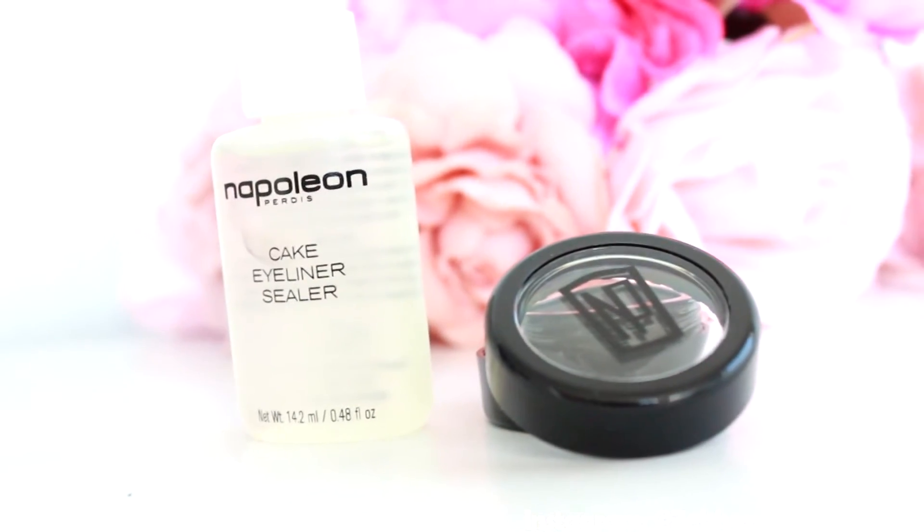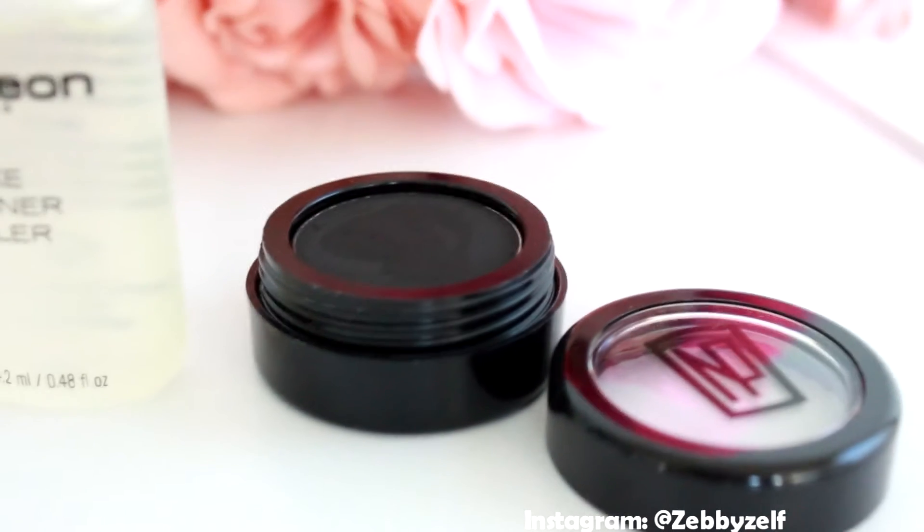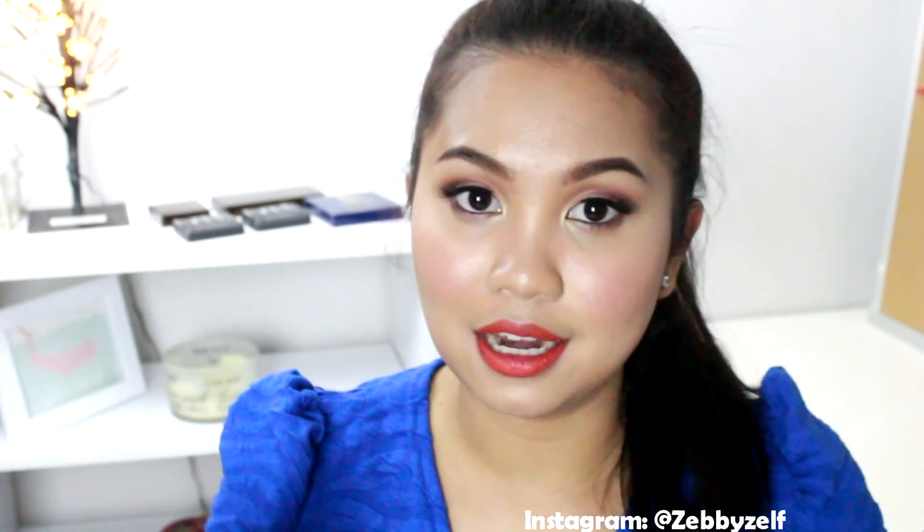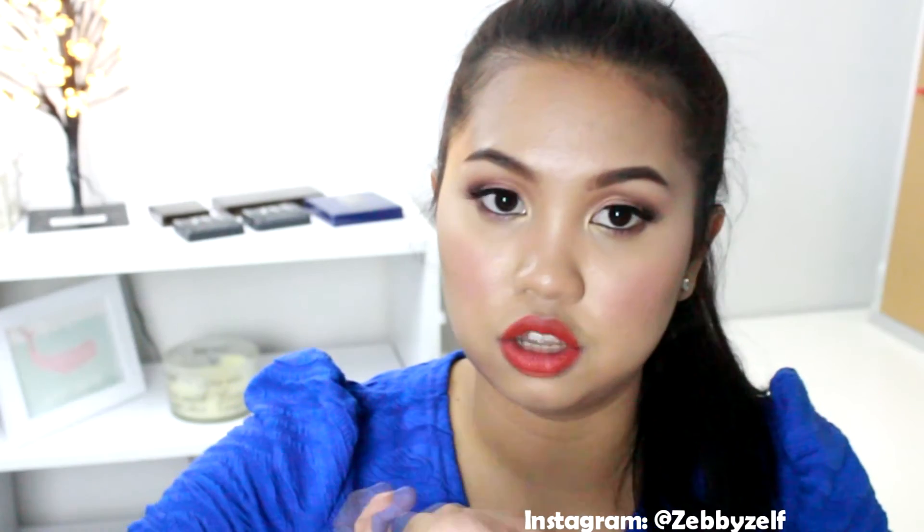The first one I grabbed is this cake eyeliner and sealer. It's a really good eyeliner — it is so black because it's like a powder compact shadow. I just need to drop the sealer, just one drop on it, and it's going to be a perfect eyeliner. With the sealer I can also use it for eyeshadow — if I want to make a purple eyeliner, I just grab the purple eyeshadow, put the sealer on top, and use it as an eyeliner.